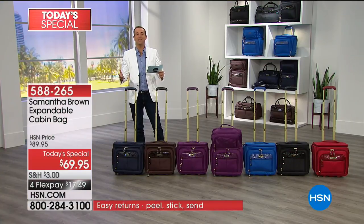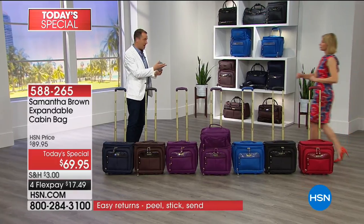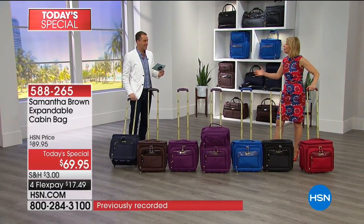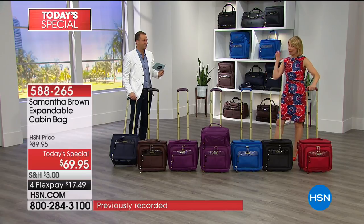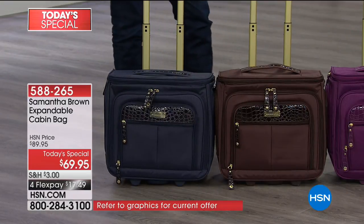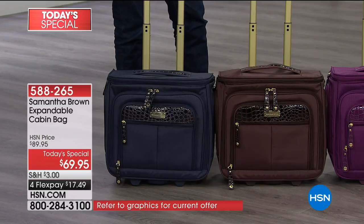It's a two-in-one bag like you've never seen before, and it is the ultralight weight collection. So we sold out of that in July. We're back with all new colors and a brand new bag for you as well in the ultralight weight. This is only four and a half pounds unpacked - unbelievable - even as the 21-inch.